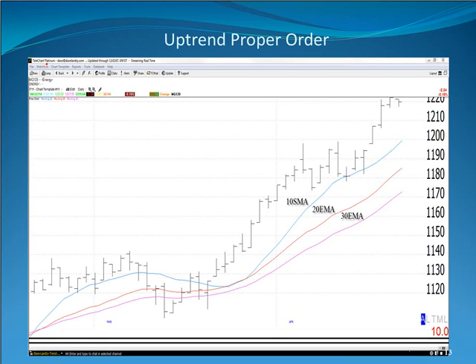This is an energy chart as of midday on April 22nd, 2014. We can see the 10-day simple moving average is above the 20-day EMA, and the 20-day EMA is above the 30 — so the 10 is greater than the 20, and the 20 is greater than the 30. If all you did was pay attention to proper uptrend and downtrend order, as a general statement, you would stay on the right side of the market.